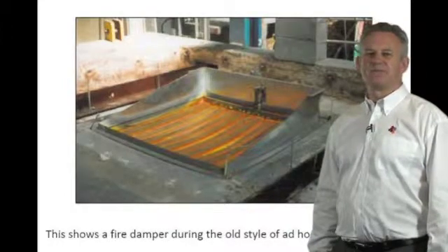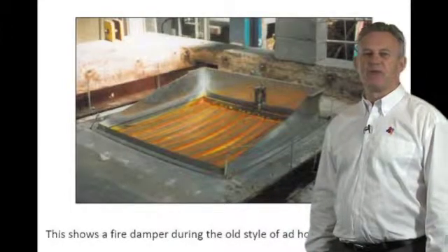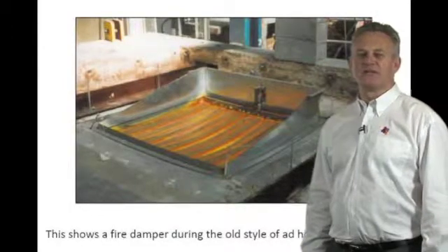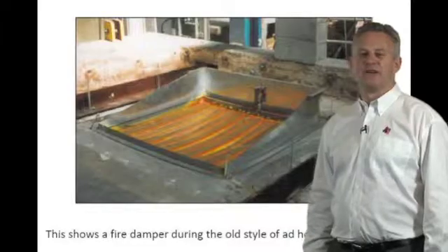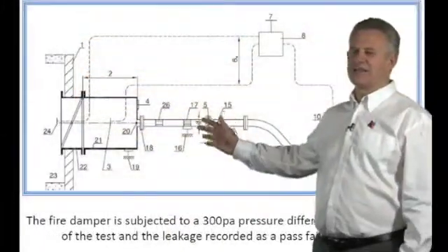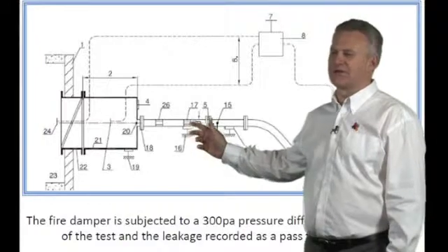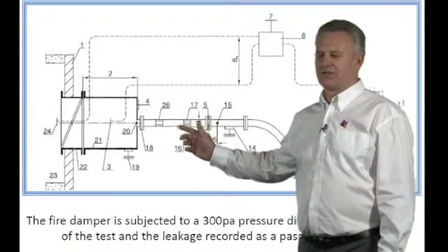The old test also required no six-millimetre gap between the damper and the wall structure for a pass. It was exactly the same test for either a curtain damper or a fire smoke damper, and therefore the old test had no specific criteria for smoke regulation.